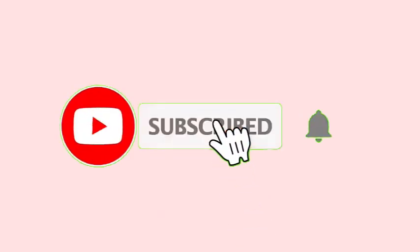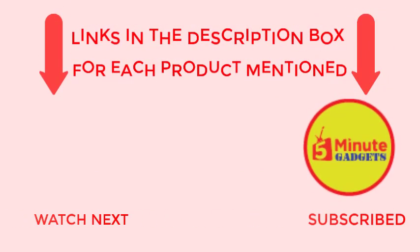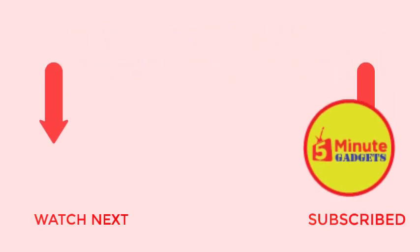That's all from my end. I make helpful videos daily, so do subscribe to my channel. If you need more information or want to know the product price, check out my description. Thanks for watching!